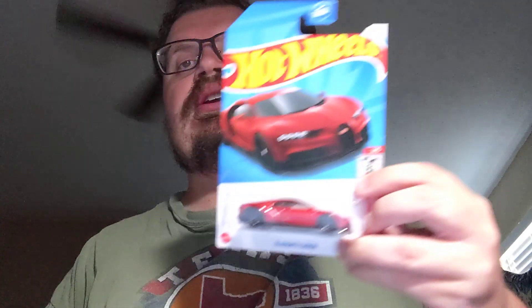Next up, brand new casting to my collection and I'm really happy to get it — it is the 2023 Ram 1500 TRX. Awesome to find and get this added to the collection. The last main line Hot Wheel I found is the 2016 Bugatti Chiron in this red color — really awesome car. You gotta add that to the collection.